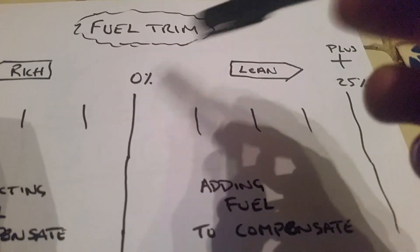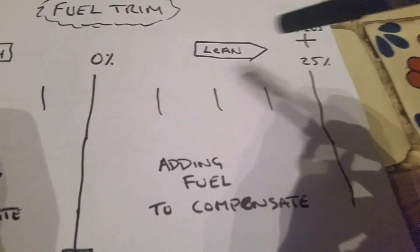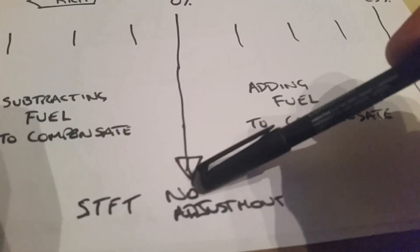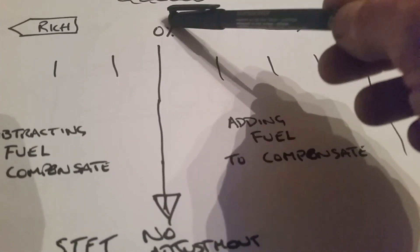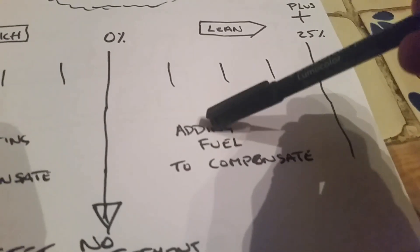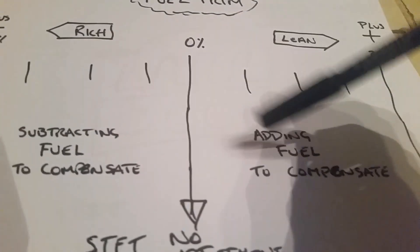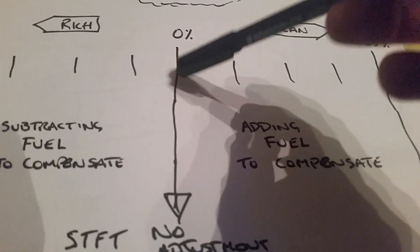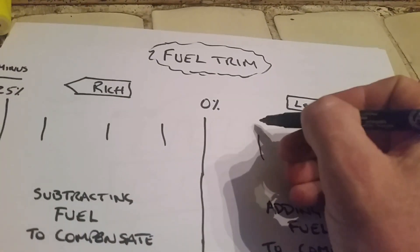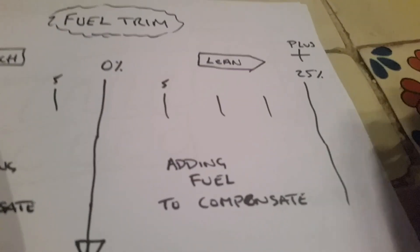A lot of guys maybe know this, maybe people don't, but just to give a wee recap. When the reading is running at zero, there's no adjustment. Short term fuel trims are measured in percent. So there's no adjustment when it's at zero — that means it's not adding fuel and it's not taking fuel away or subtracting. Normally what's acceptable is 5% plus or minus.